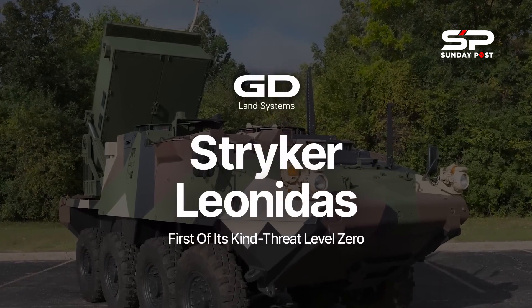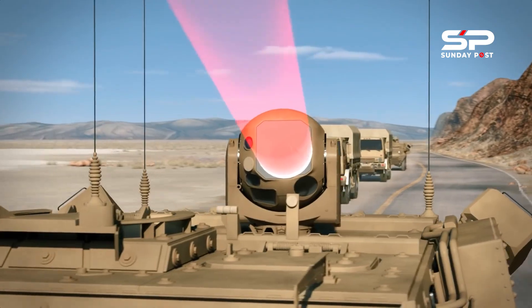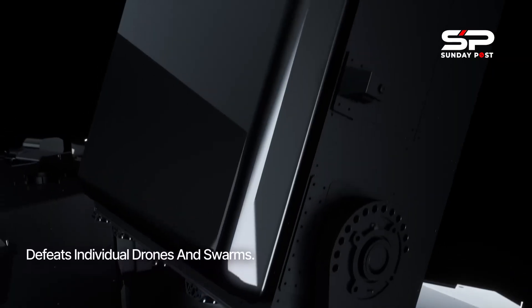General Dynamics Land Systems continues to evolve the Army's largest and most reliable ground combat vehicle fleet with next-generation innovation and high-tech solutions.